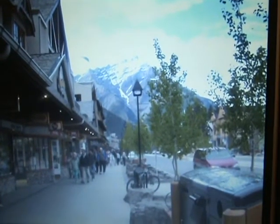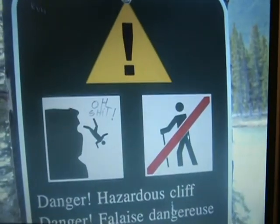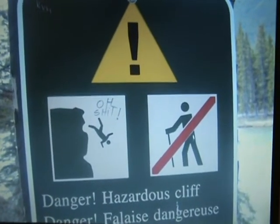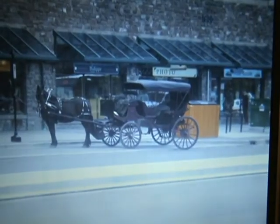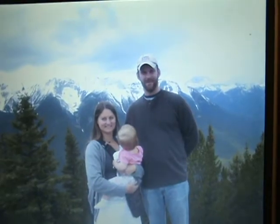That's Banff and the Bow River. The Fairmont over the Bow River. This is from the Gondola, with the falls behind the Fairmont on the Bow River.